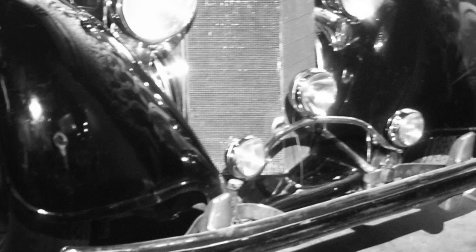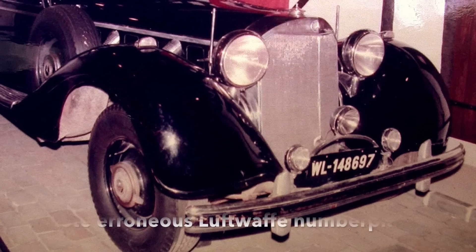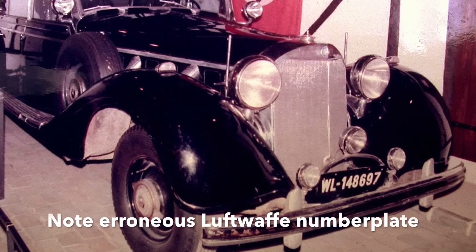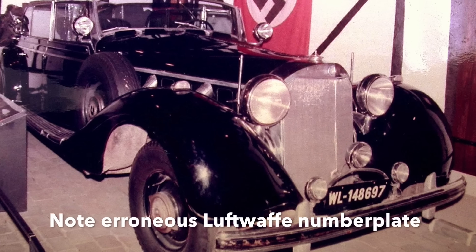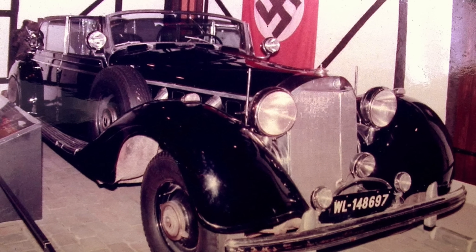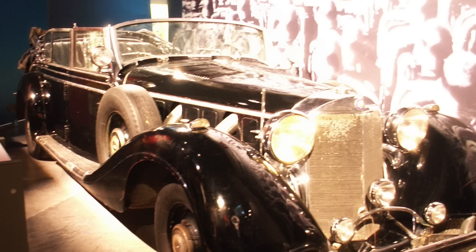In 1970, the Mercedes was given to the Canadian War Museum in Ottawa in return for a sizeable tax break, and placed on public display as Goering's private car. But in the early 1980s, museum librarian Ludwig Koscher — a German himself — began painstaking research on the car, leading to a surprising result.